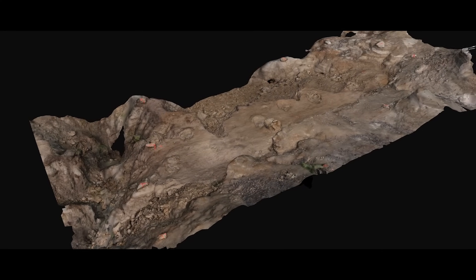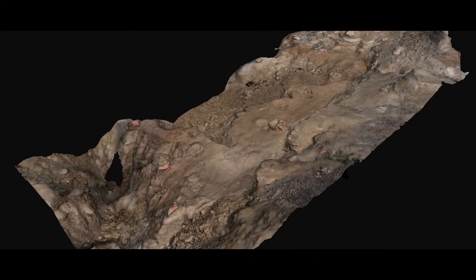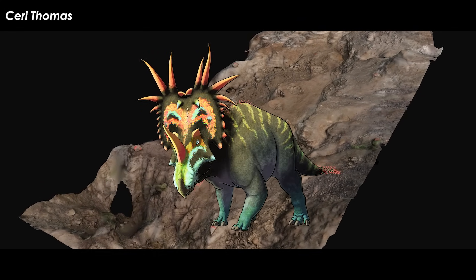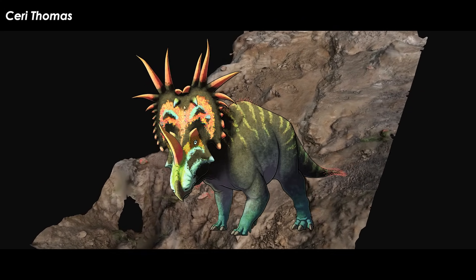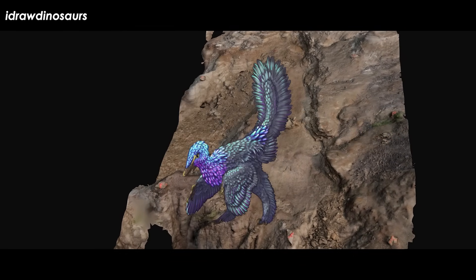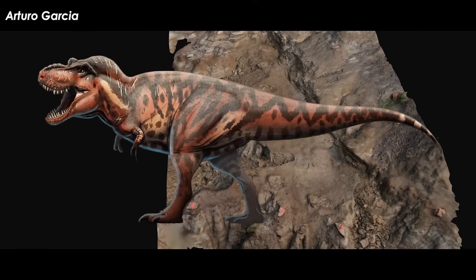Once everything was mapped and measured, the team was astonished to learn that the track site consists of around 15 tracks belonging to five ceratopsians or horned dinosaurs, an ankylosaurid or club-tailed armored dinosaur, a small theropod possibly of paravian variety, and two tyrannosaurs.